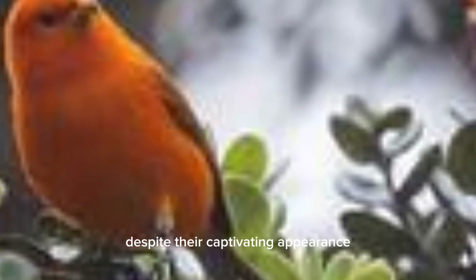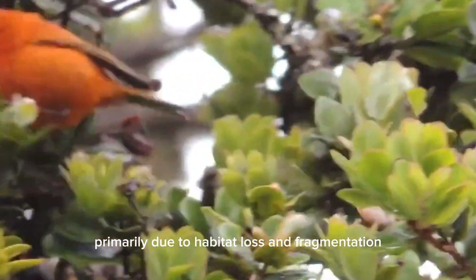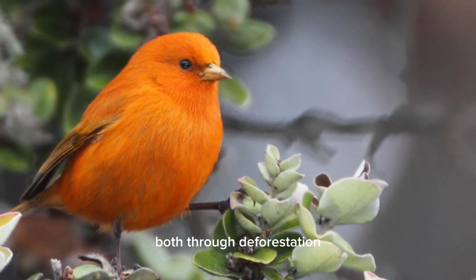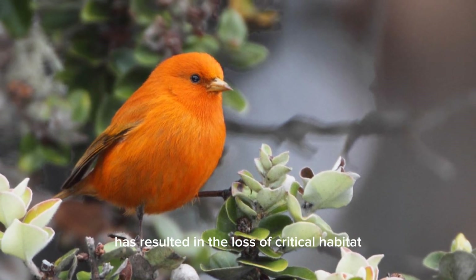Despite their captivating appearance, Hawaii Akepa populations are facing significant threats, primarily due to habitat loss and fragmentation. The destruction of native forests, both through deforestation and invasive species encroachment, has resulted in the loss of critical habitat for these birds.